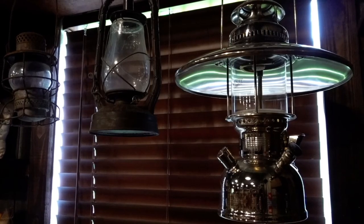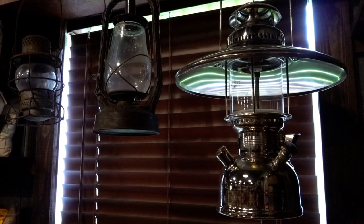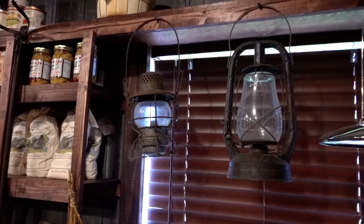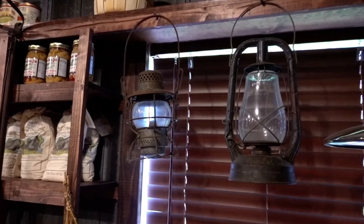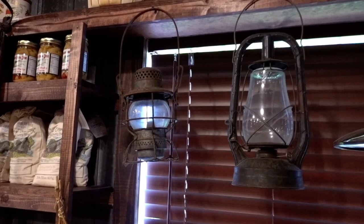That was my father-in-law's. He used it here to signal the train that we had pickups, so the train needed to pull over to the side for the pickups. Otherwise, he'd just throw the mailbag out and take a hook and grab the new mailbag. But if they signaled the train, then they would pull over to the side and do the pickup.